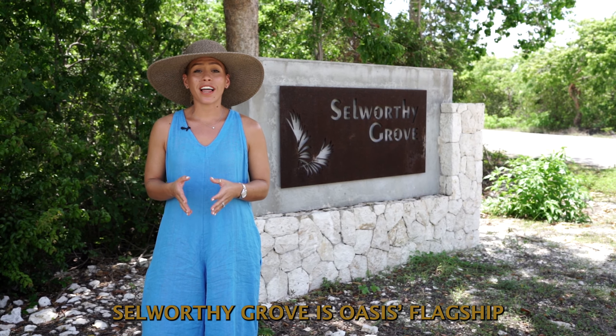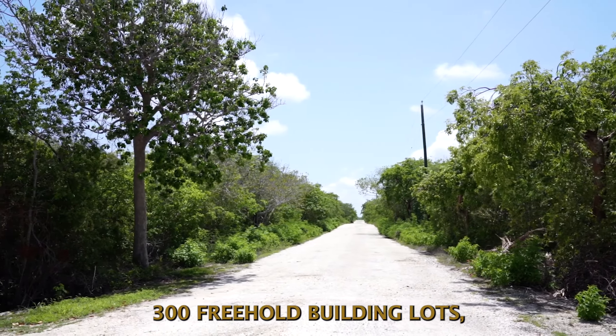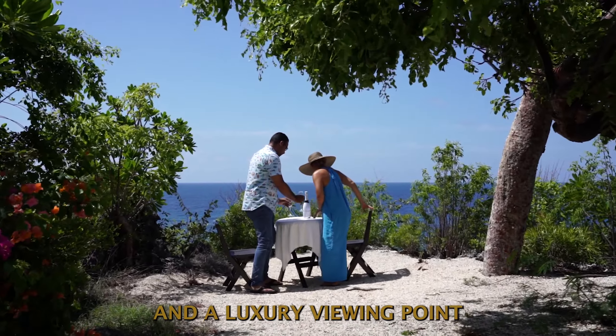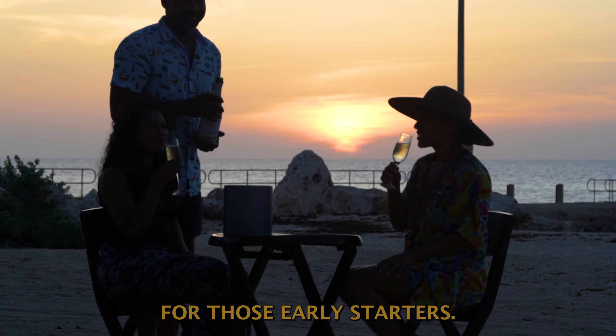Selworthy Grove is Oasis's flagship development in Cayman Brac, consisting of over 300 freehold building lots, complete with a tennis court and a luxury viewing point where you can sit back and relax and watch the sunset or sunrise for those early starters.